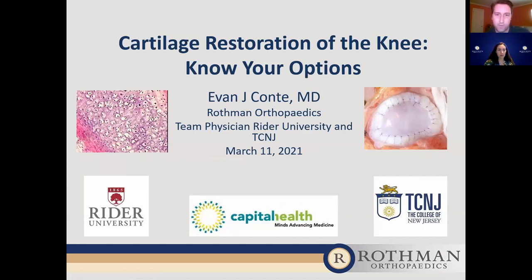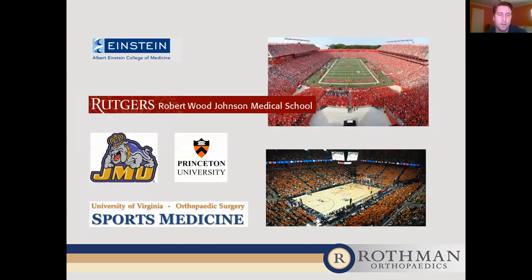Thank you, Leslie, and thank you to everyone for joining us. I'm Evan Conti and I am a sports medicine surgeon at Rothman Orthopedics. I am a team physician for Rider University and also at the College of New Jersey. A lot of my practice surgically is based out of Capital Health Hospital, which is a partner with Rothman Orthopedics, and also Robert Wood Johnson Hamilton Hospital and the New Jersey Surgery Center. I was at medical school at Albert Einstein in New York City. I did my orthopedic training at Rutgers and then at the University of Virginia for sports medicine specific training. I've worked with teams at Rutgers, James Madison University, and Princeton University.